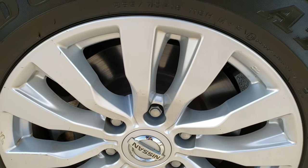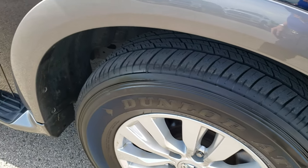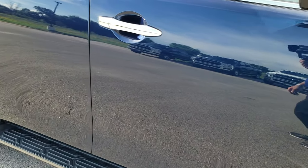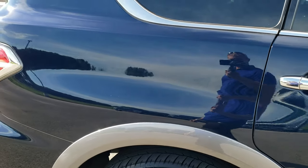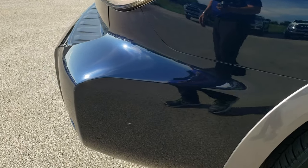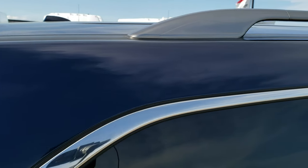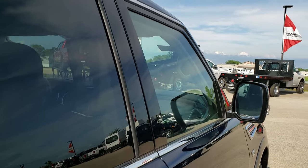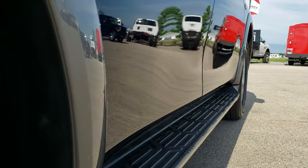The passenger side fender is in nice shape as well, and the passenger side rim has no scuffs or scrapes — really nice condition. As you go down this side of the vehicle you can see just how reflective and mirror-like that paint is. It does have the roof rails on there, and I didn't see any dents on this side.